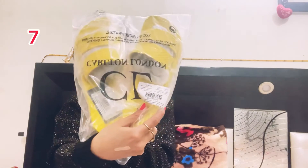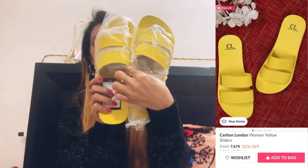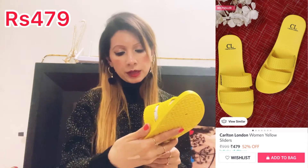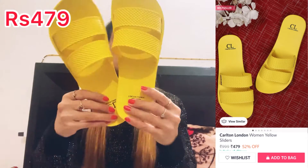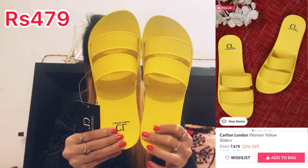I also got this from the brand Carlton London — you can see it is very good. MRP is 999. You can see how many bright yellow colors there are — you can wear it in daily wear.